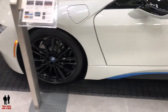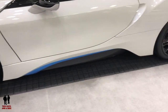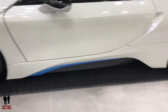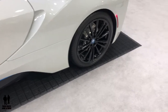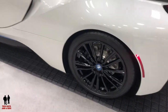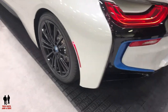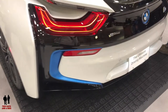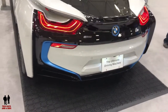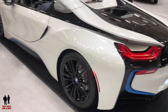It has double wishbone front and five-link rear suspension. 20x7.5 front and 20x8.5 rear wheels on 215 front and 245/40 rear performance tires. HID headlights, LED accent lights, and BMW i U-shaped programmable LED daytime running lights. Top speed is 155 miles per hour, rides on a 110.2-inch wheelbase, and has 4.5 inches of ground clearance.